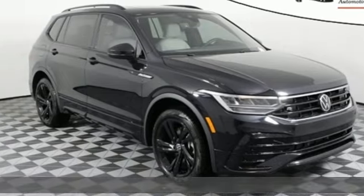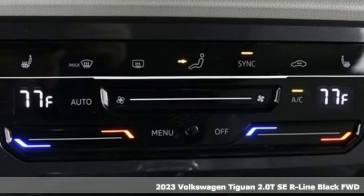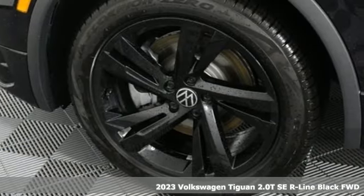It's a new 2023 Volkswagen Tiguan. Sophistication, space, and common sense are the essence of this adaptable utility vehicle.